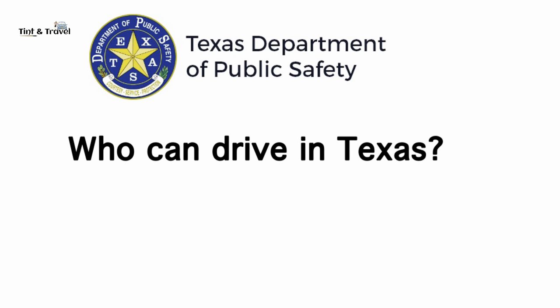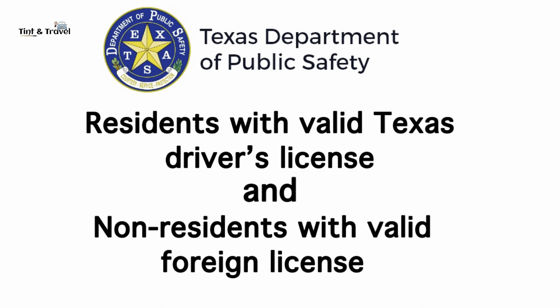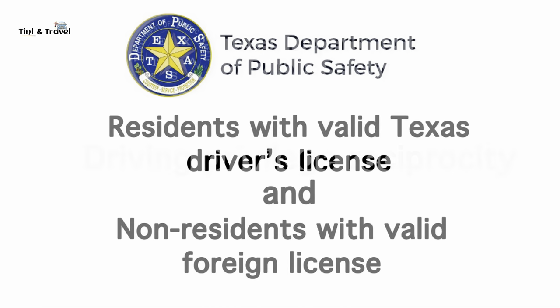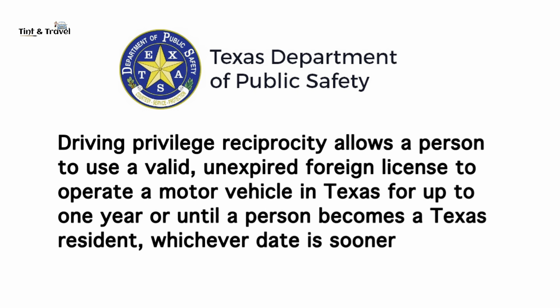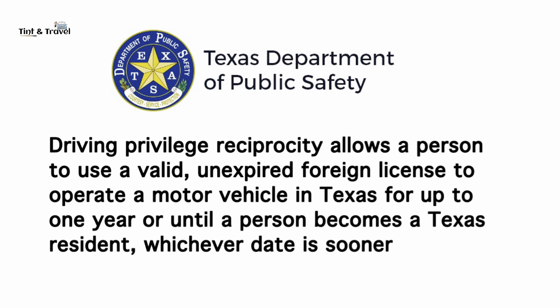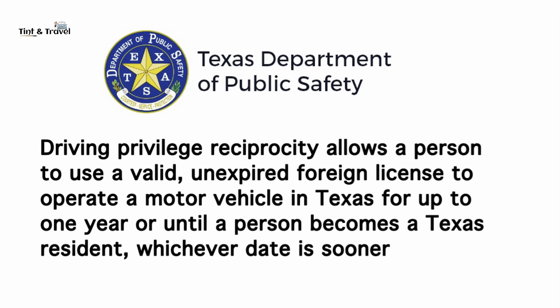Now the question is: who can drive in Texas? Residents with a valid unexpired Texas driver's license, and non-residents can also drive in Texas. Driving privilege reciprocity allows a person to use a valid unexpired foreign license to operate a motor vehicle in Texas for up to one year, or until a person becomes a Texas resident — whichever date is sooner.